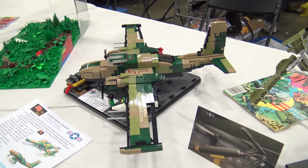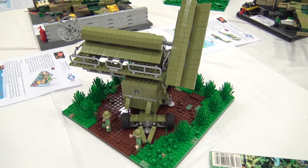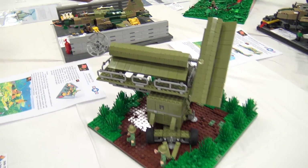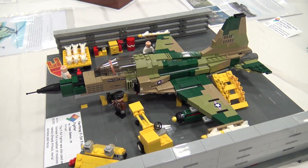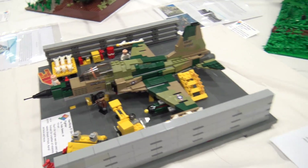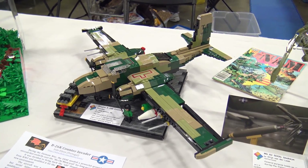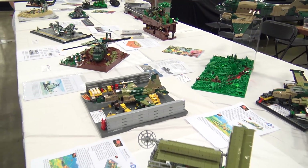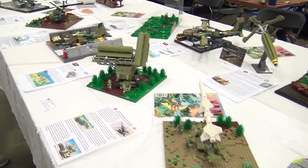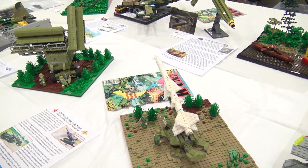We wanted to go with an approach that would highlight various aspects of the conflict from multiple sides. We ended up getting over a dozen people helping out, and most of these are things that one person built, but a couple of them are things that a couple of people collaborated on. Lots of talented builders involved here. So if we want to start at one end and make our way down — what builds do we have right here? We've got the builder, if you want to introduce yourself and take us through it.